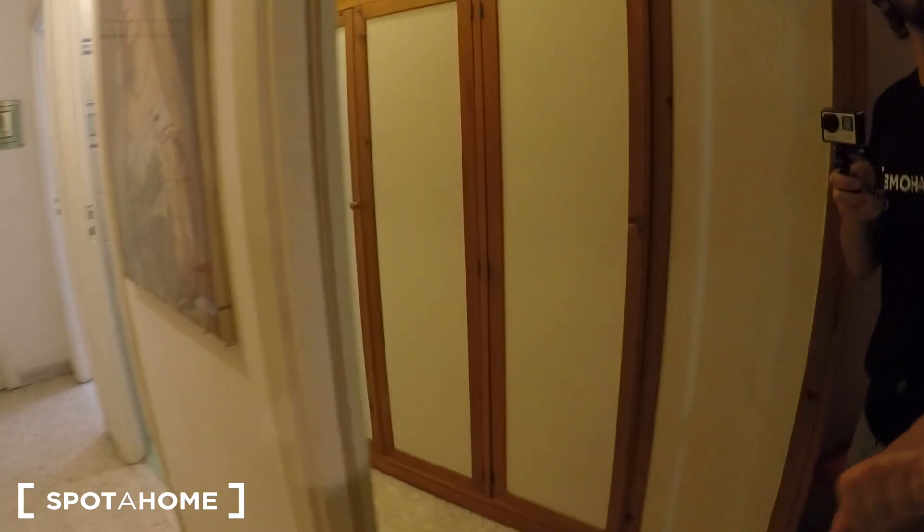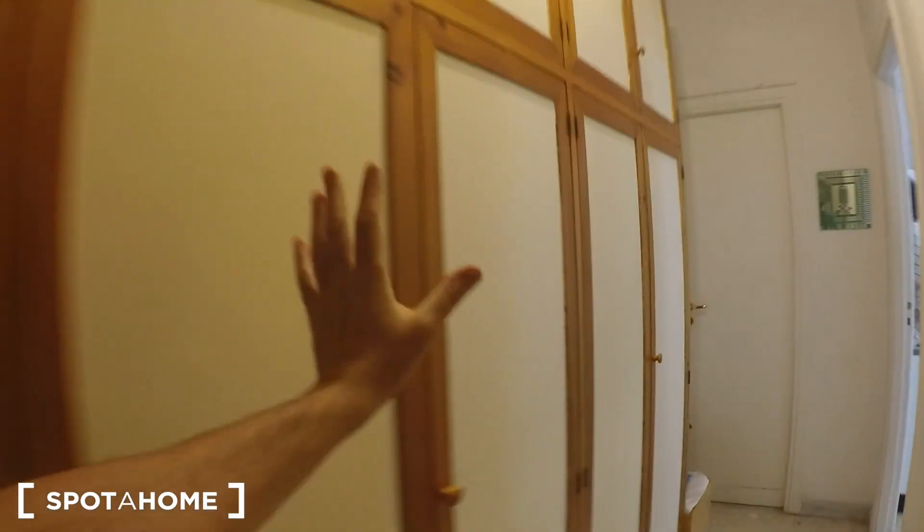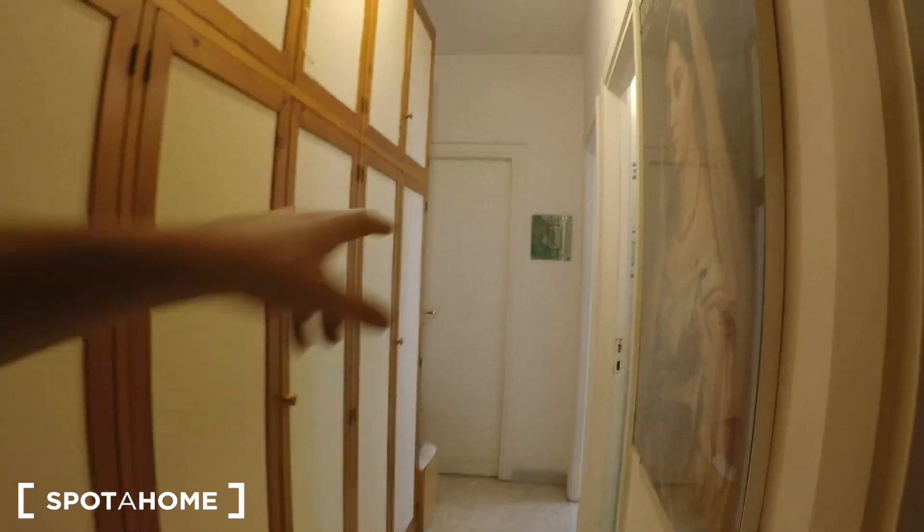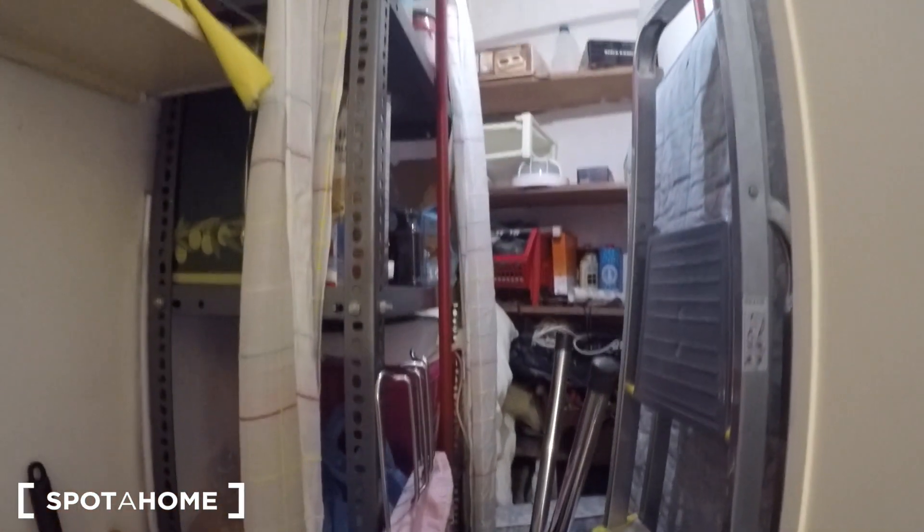This is the corridor — when you close bedroom number one you have a big mirror. This wardrobe here belongs to bedroom number one, and I think these two wardrobes belong to bedroom number two since inside bedroom number two there are no wardrobes, while bedroom number one has another one inside. There's also a closet right there which is a bit messy — just a regular closet.